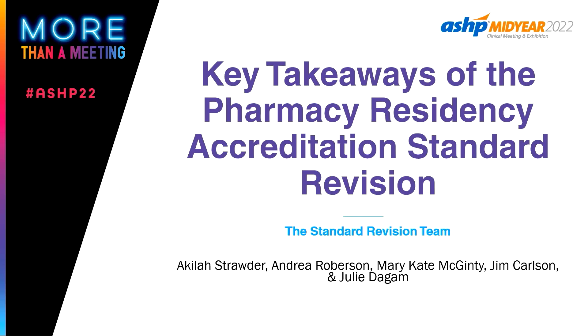Thank you so much for being here. This is the key takeaway of the Pharmacy Residency Accreditation Standard Revision. I'm Julie Dagum. I'm with Advocate Aurora Health in Wisconsin, and I've had the absolute pleasure of being on the Commission on Credentialing while we've undertaken the revision of the standard, and working with the standard revision team. I'll let my partners introduce themselves.